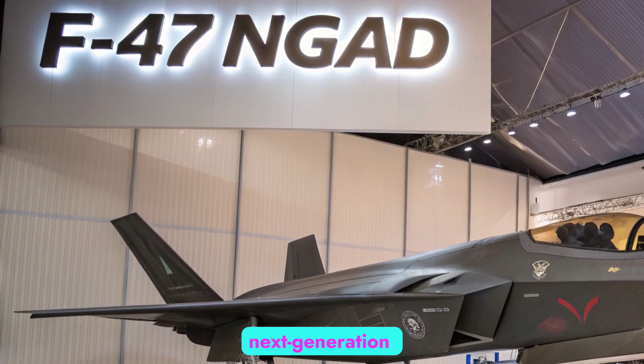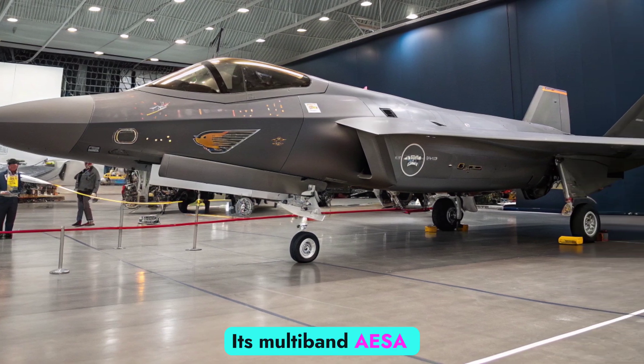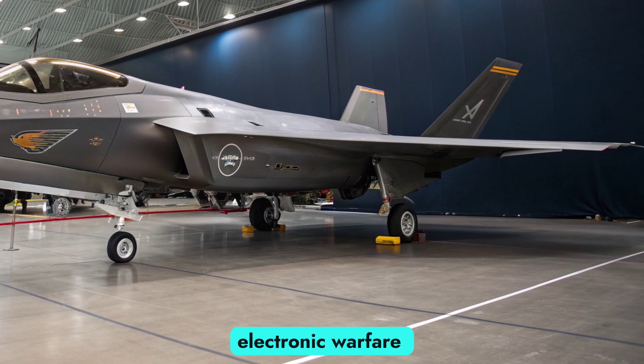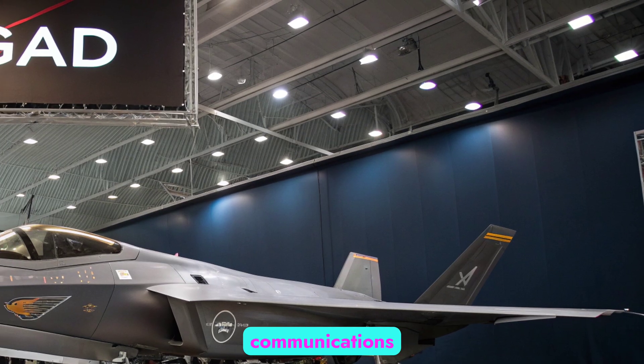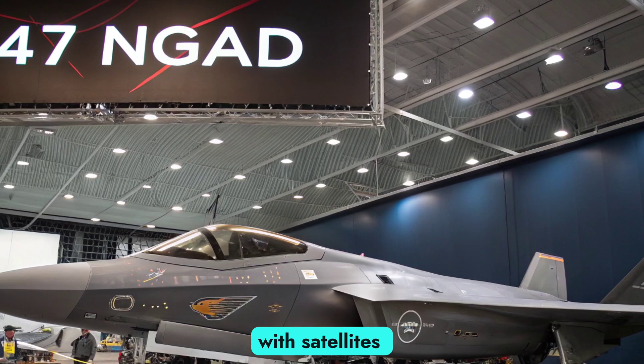Equipped with a next-generation sensor suite, the F-47 NGAD is a digital warfare hub. Its multiband AESA radar, distributed aperture system, and advanced electronic warfare capabilities allow it to detect and neutralize threats long before detection. Quantum-encrypted communications and battlefield networking give the aircraft seamless integration with satellites and ground systems.